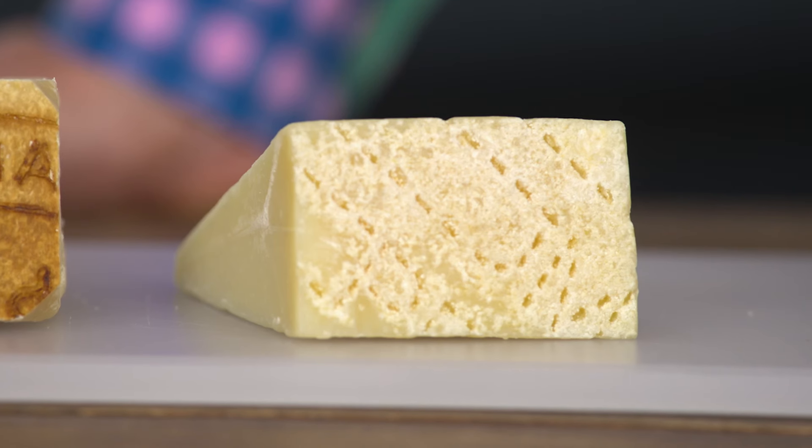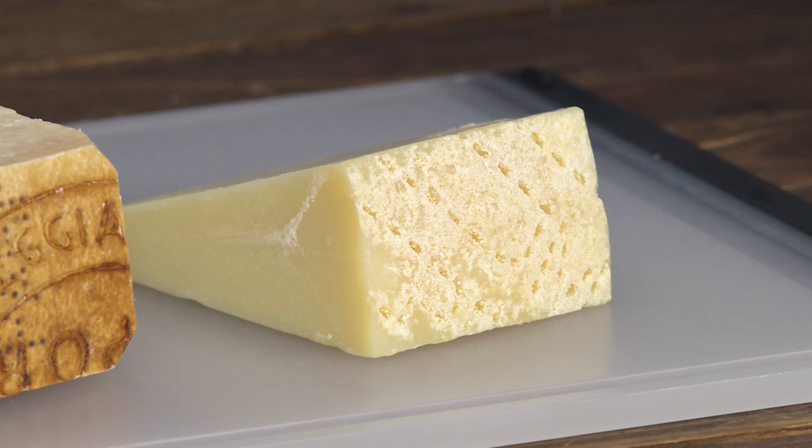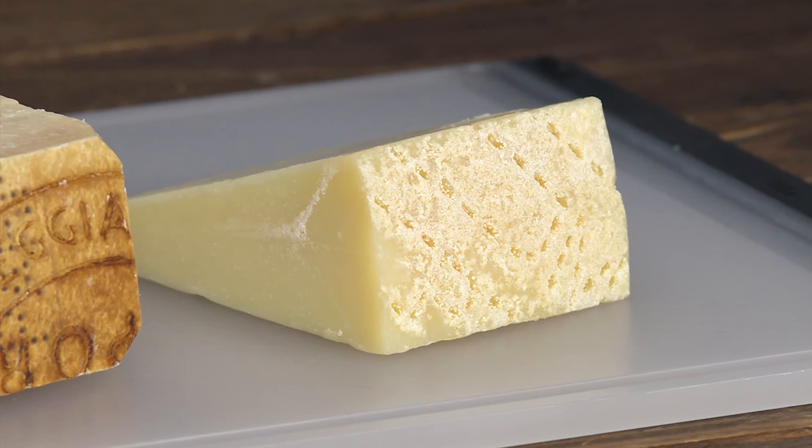The second cheese is another Italian favorite: Pecorino Romano. Most Romano cheeses, pretty much all of them actually, are made with cow's milk. The real deal is made with sheep's milk — pecora is the word for sheep in Italian. It really must be made with sheep's milk in order to have the real gamey, piquant flavor.